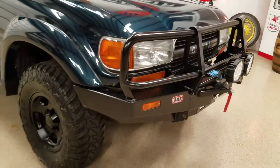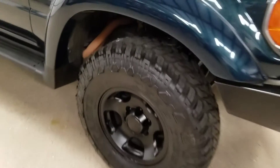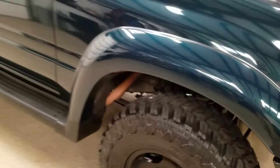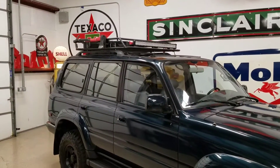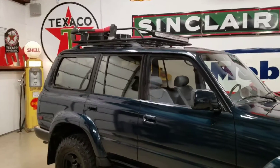It has brand new tires — they're 285s. You can still see the labels and the knobs on them. It's got a new roof rack with a new LED light strip on it, an axe, and a high lift jack.